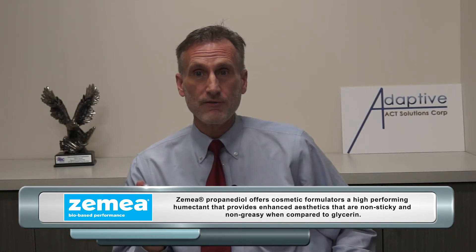It provides great moisturization and that freeze-thaw stability that we're looking for, and it can even reduce the stickiness in a glycerin-containing formula, and comes in at a reasonable cost.